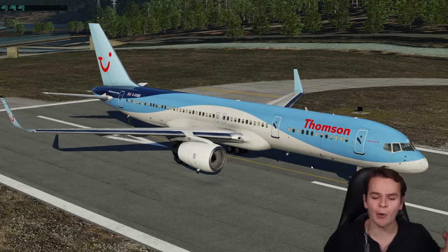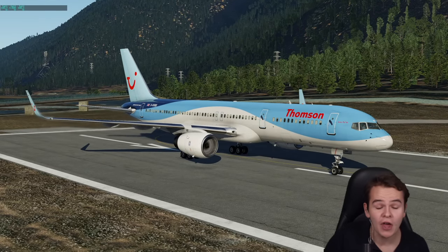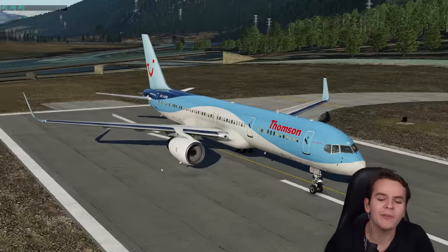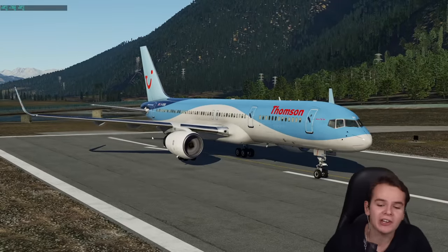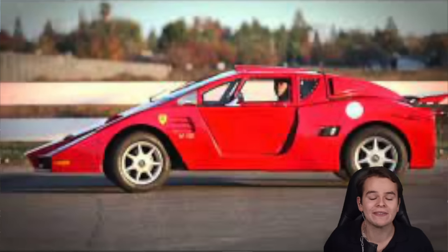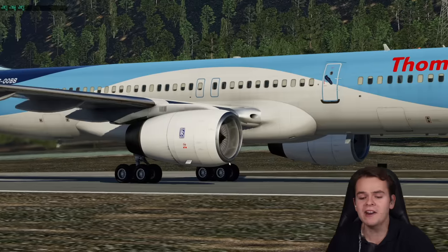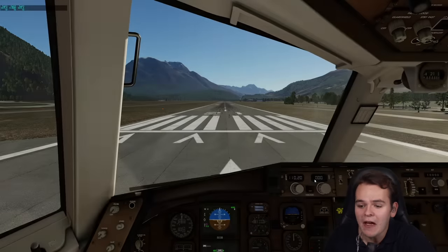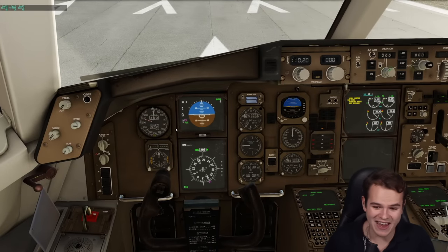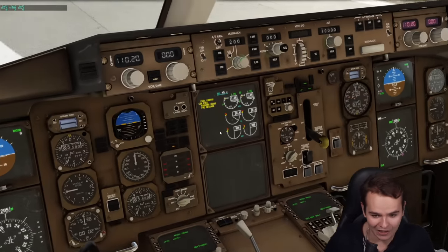Every time I see a Boeing 757, I think about the fun times I've had with it in the flight simulator and perhaps in real life. The 757, introduced in the 1980s, is known as the Atari Ferrari. Ferrari because it's fast, and Atari because the cockpit for the time was incredibly modern — one of the first planes to feature a glass cockpit that actually works kind of well.